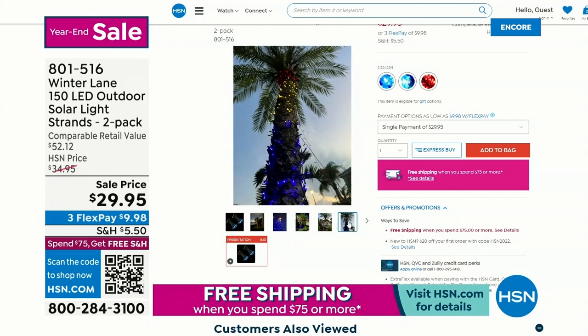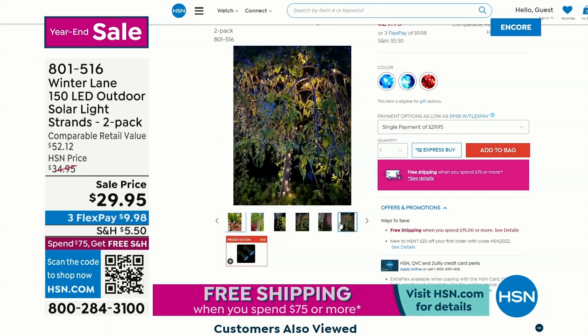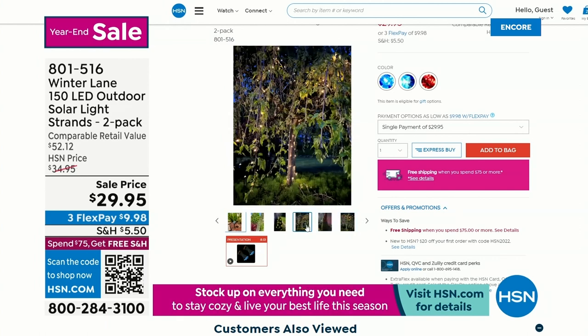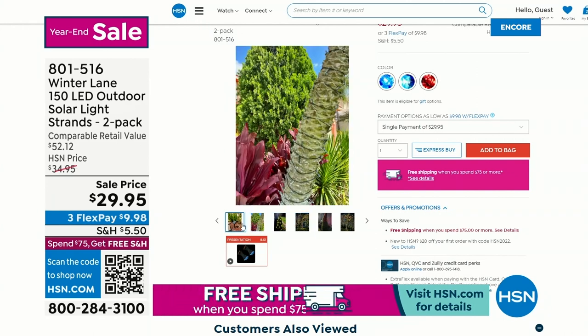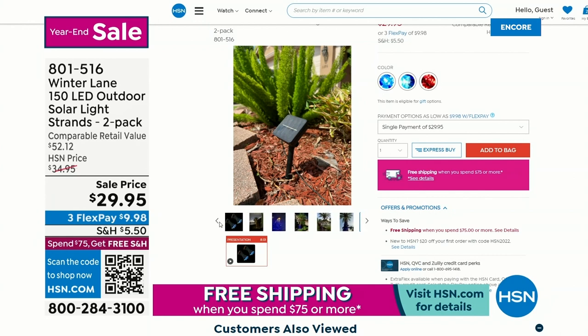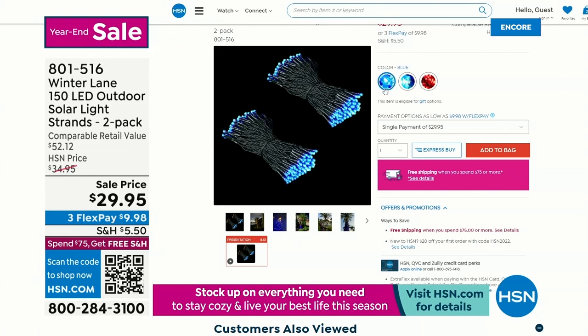You can choose blue, red, or multicolor. They've got eight different modes, so you don't have to worry about a timer or a battery or anything like that. They're always ready to go — eight illumination modes, so you've got a combination, waves, sequential, slow glow. We'll show you all those different options. That's a steal for two strands and 300 lights.